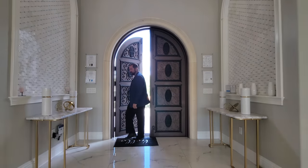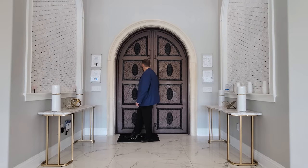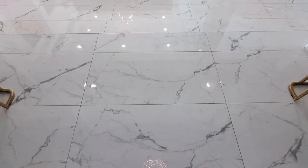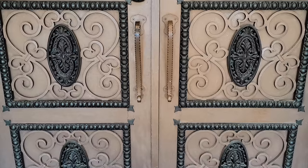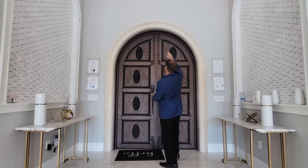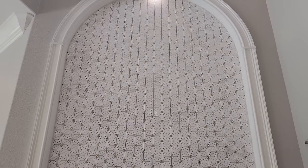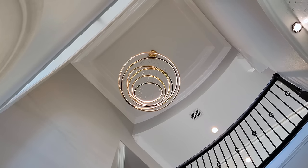Welcome into this home. The first thing I notice as I walk in would have to be the floors — beautiful large porcelain tiles that go throughout the first floor. Behind me you'll see the door has amazing intricate designs. The arched doorway matches the arches on either side with decorative tile going all the way up. As I look up we have really elevated ceilings with a modern light fixture hanging down.